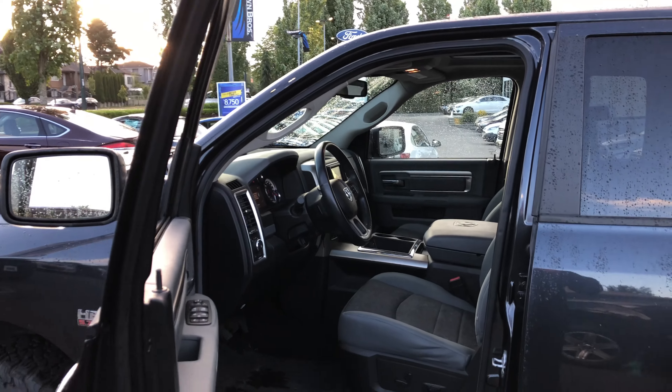Here we have a 2013 Ram 1500. It is a Bighorn, 45 and a half thousand kilometers on it — so low kilometers. See the big honking tires there.